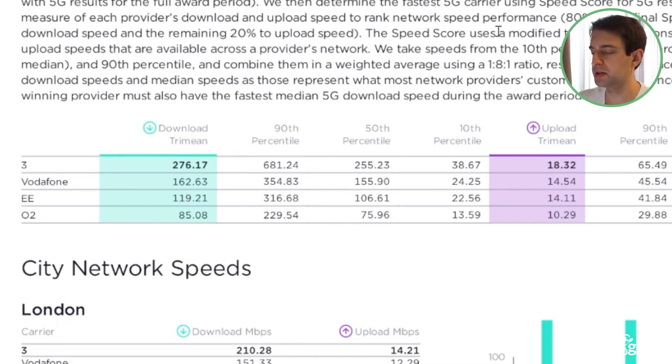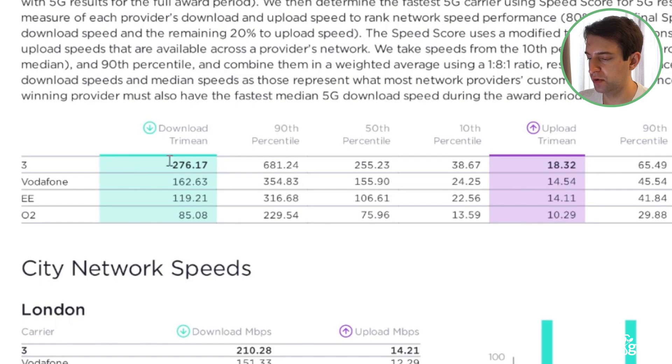It can seem a bit of a hassle, but often the best way to get the best possible 5G speeds is to switch mobile network, because there's actually a huge difference in the speeds on offer from the big 4 mobile networks. As you can see from this report published by speedtest.net, on average, 3 has the fastest 5G speeds in the UK, followed by Vodafone, EE, and then O2. But the difference is absolutely huge. If you're on 3, on average, your download speeds on 5G are more than three times as high as on O2, and more than twice as high as on EE. And it's the same story when it comes to coverage.